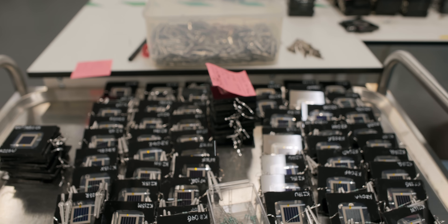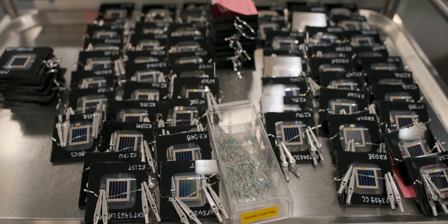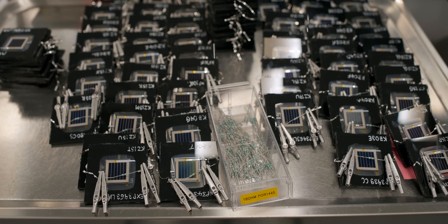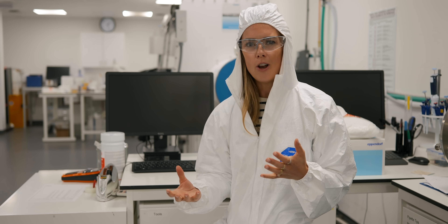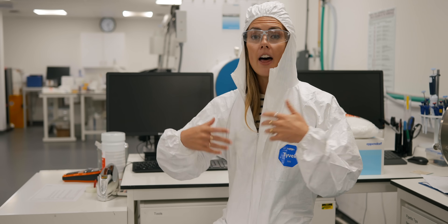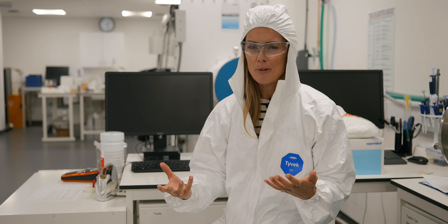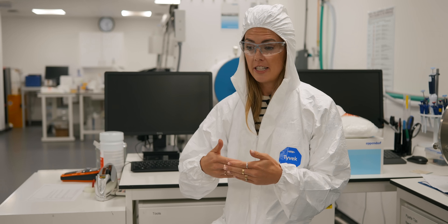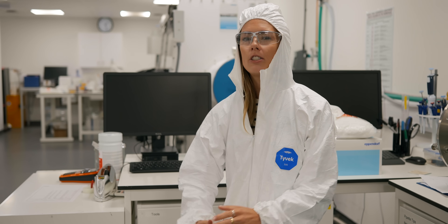Oxford PV have been developing this technology for quite some time — 14 years in fact. Why does it take quite so long? Has it been contingent on other breakthroughs to achieve their own milestones? Is it scalable? And even if greater efficiency means more power generation in a smaller space, will it be cost competitive?